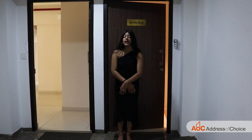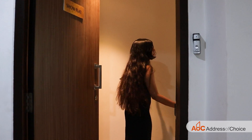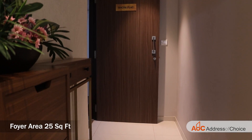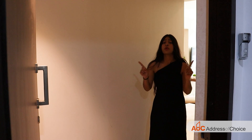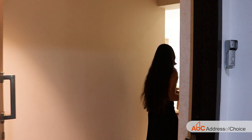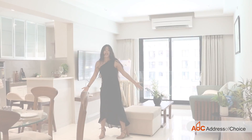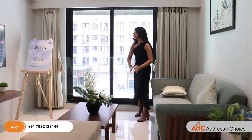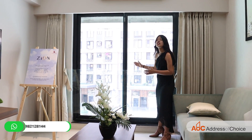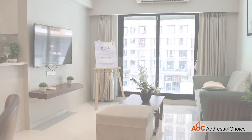Now let's take a look at the 2 BHK sample flat of Kanakya Zen. As soon as you enter, you will find the foyer area, which is 25 square feet. This foyer ensures that if any delivery person or stranger comes to your house, they will not invade your privacy directly. The living and dining space is 185 square feet — very spacious and can be furnished in a luxurious way. In the living room, a window with a half glass facade offers an amenity-facing view towards Kanjur Marg.